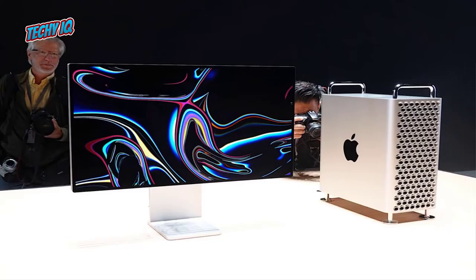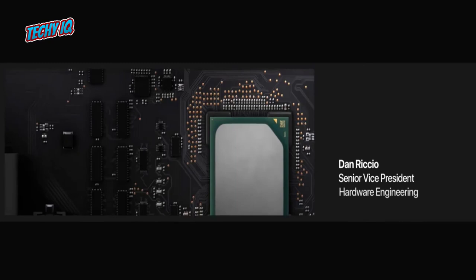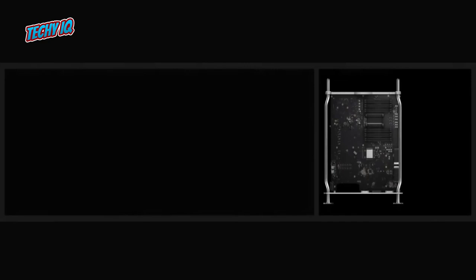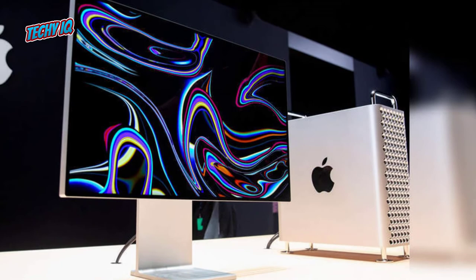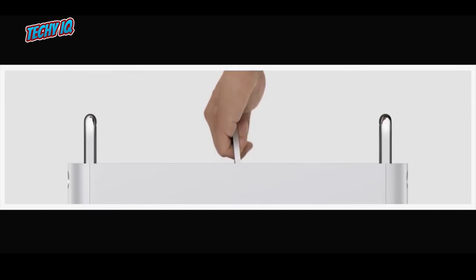A massive 28-core, 56-thread 2.5GHz Intel Xeon W with Turbo Boost up to 4.4GHz processor. 1.5TB of 2933MHz RAM broken down into 12 128GB user-replaceable slots. 8TB of SSD storage split across two 4TB SSDs. Two AMD Radeon Pro Vega II Duo graphic card modules, each with two GPUs inside for a total of four graphic cards, each with 32GB of dedicated RAM per GPU. An Afterburner accelerator card and wheels to carry all that added weight — the total cost goes up to $54,000.